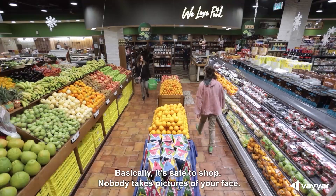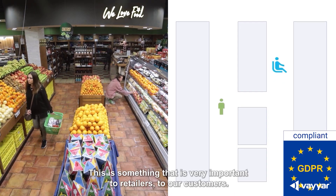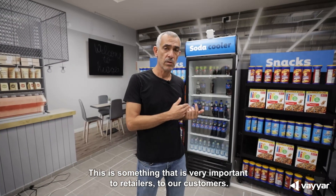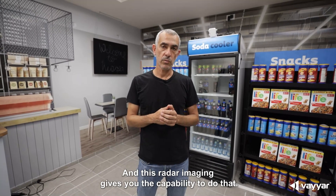Basically, it's safe to shop. Nobody takes pictures of your face. This is something that is very important to retailers, to our customers. And this radar imaging gives you the capability to do that.